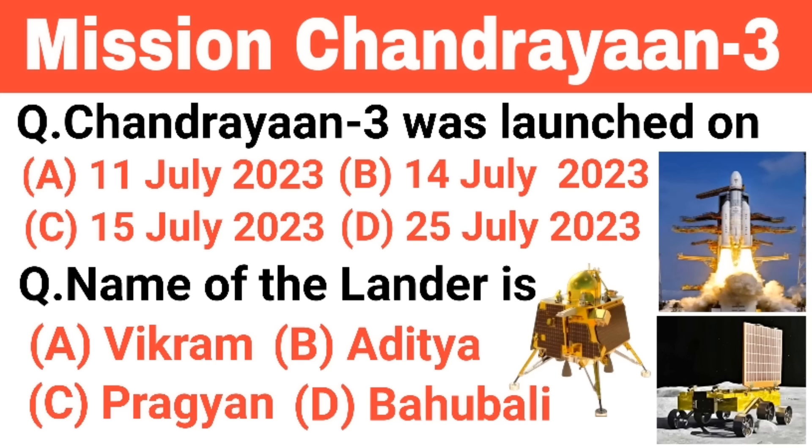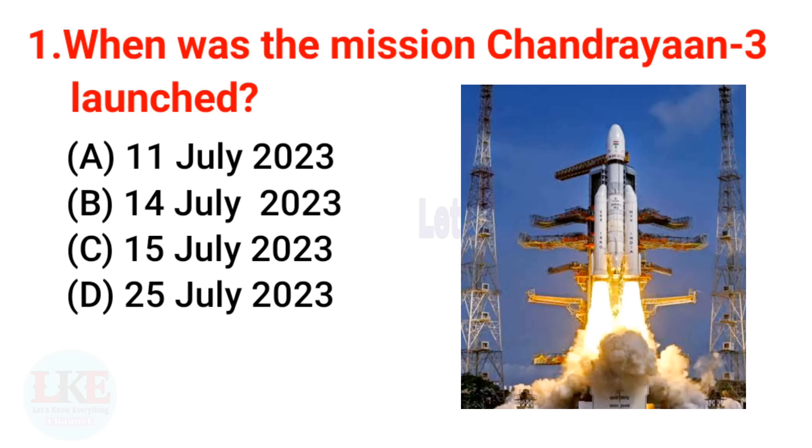Hello friends, my name is Shoojoy, welcome to my channel 'Let's Know Everything.' Friends, recently our Chandrayaan 3 has been successfully landed on the surface of the moon. We have created history in the world after reaching the south pole region. Today this video will be very important for all of you if you are preparing for competitive exams. I have covered all questions and answers related to Chandrayaan 3, so watch till the end.